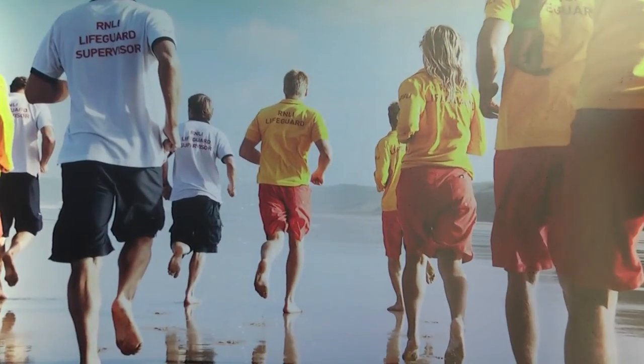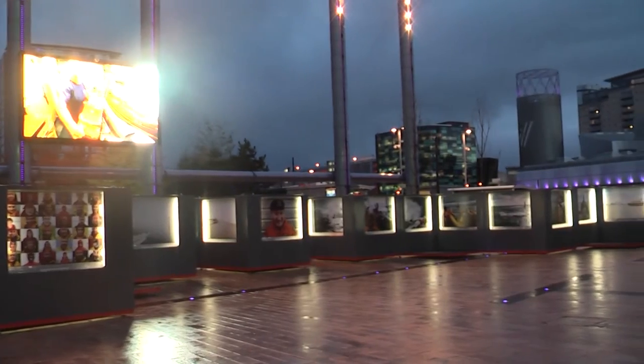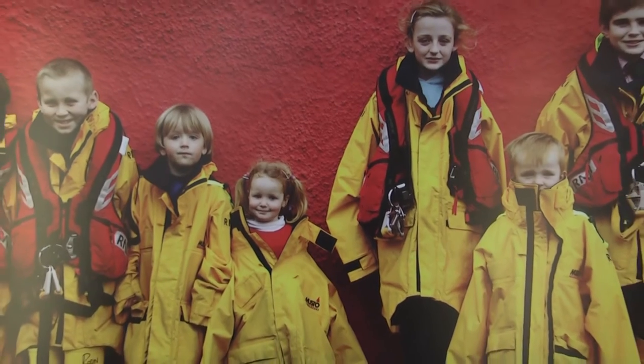The RNLI is a charity that raises money to provide a 24-hour lifeboat search and rescue service for the whole of the UK and Ireland. The exhibition provides an insight into how much the charity does for the country and offers the opportunity for you to find out more about it.